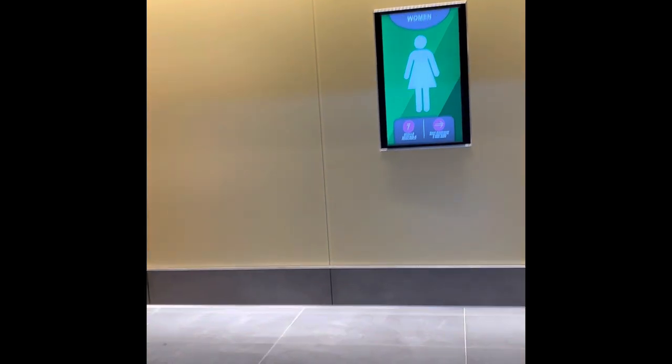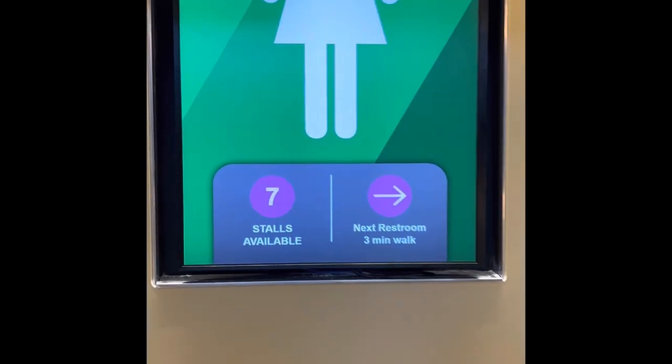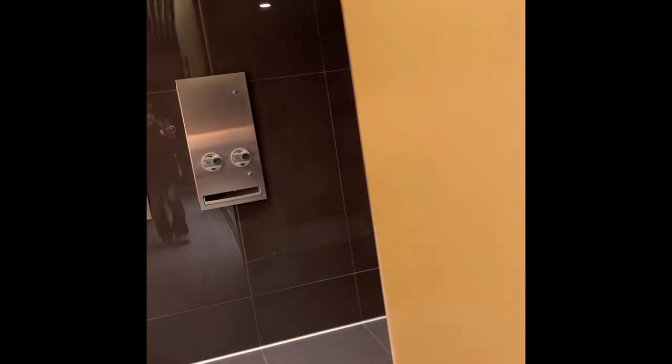We're going to check out the women's restroom now. There are seven stalls available, and it tells you three minutes to the next restroom. Here we go — a green light means the stall is available. You're not coming in the bathroom!